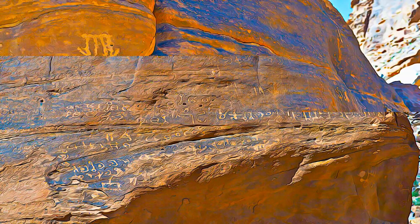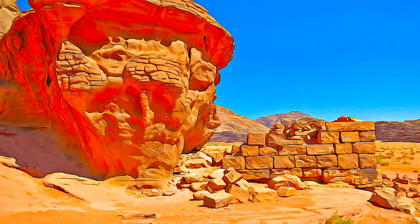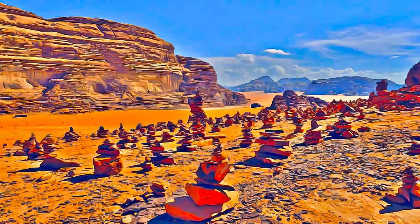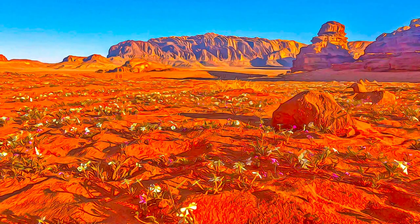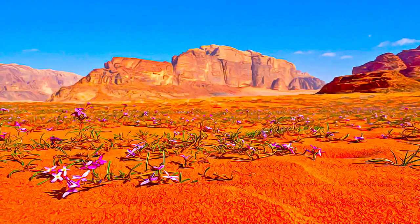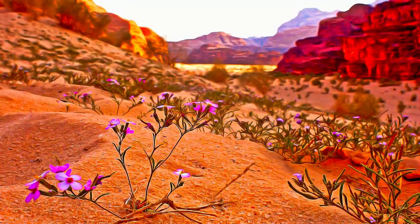Widespread petroglyphs, inscriptions, and archaeological remains testify to 12,000 years of human occupation and interaction with the natural environment, illustrating the evolution of pastoral, agricultural, and urban human activity in the Arabian Peninsula, and the environmental history of the region.